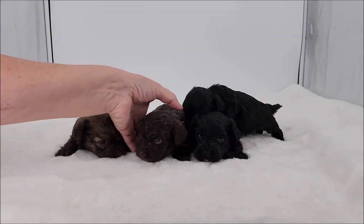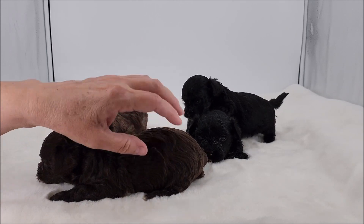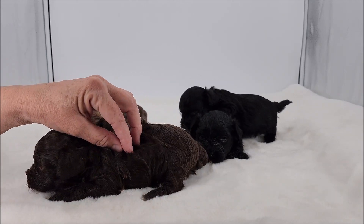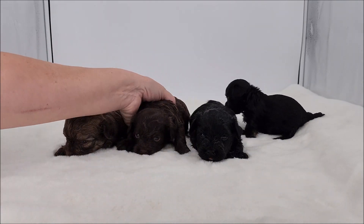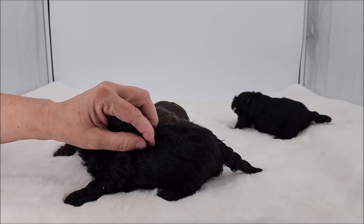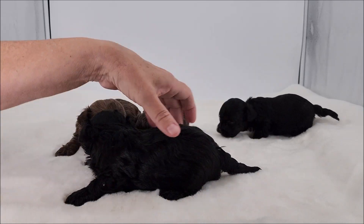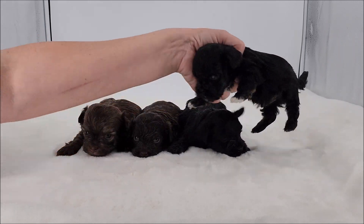See this boy — he's solid color all the way down, so he will stay chocolate. And this little boy is the same solid. With Bolonkas, it's like Easter every time they're born — you don't know what's coming.